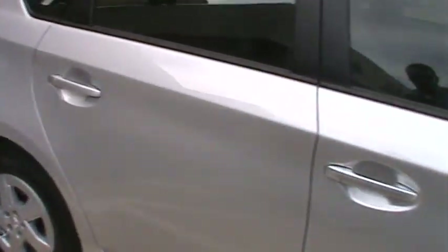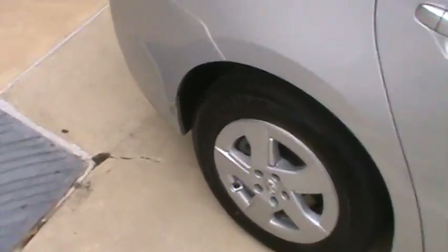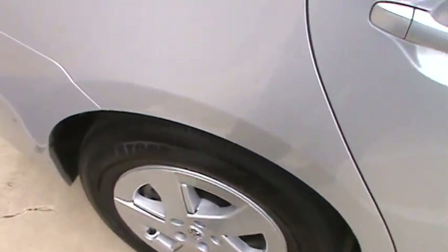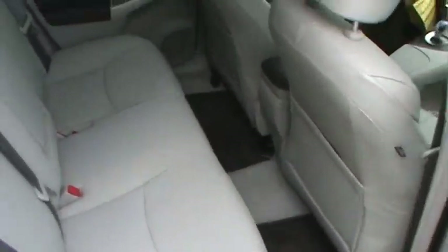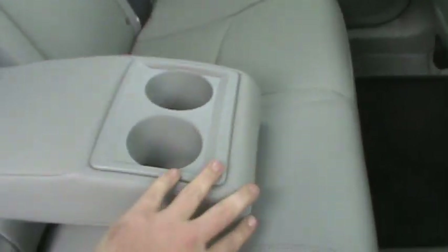Now as we go over to the Prius, this one has alloy wheels but with wheel covers over the top of them — that's supposed to give you a little bit better fuel economy and deflect some air. Underneath those wheel covers are the alloys. It comes with smart key for all doors. As you can see already in the back, you get a lot more legroom in this one. The armrest comes right down with cup holders in the middle. The seat folds down almost flat on this one as well.